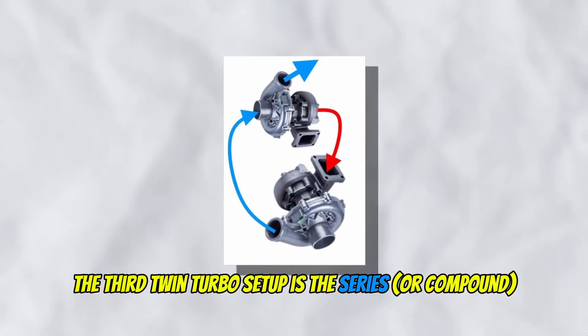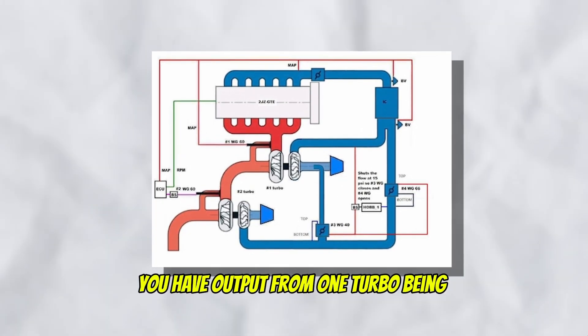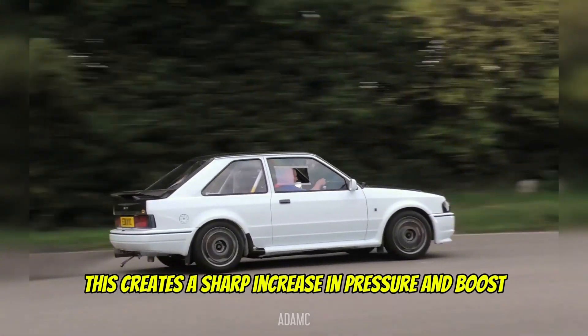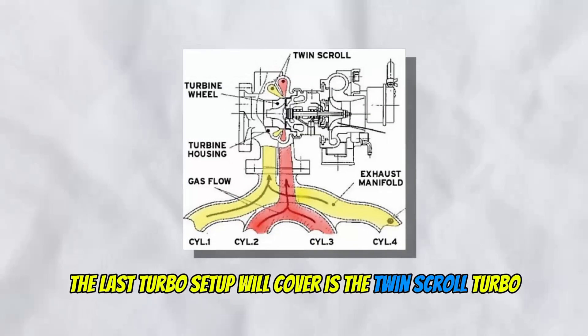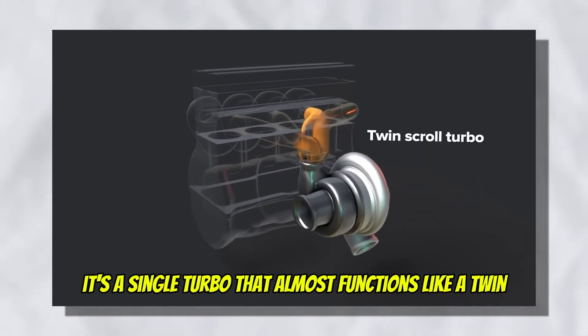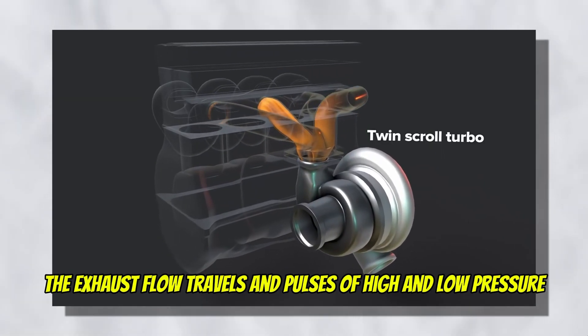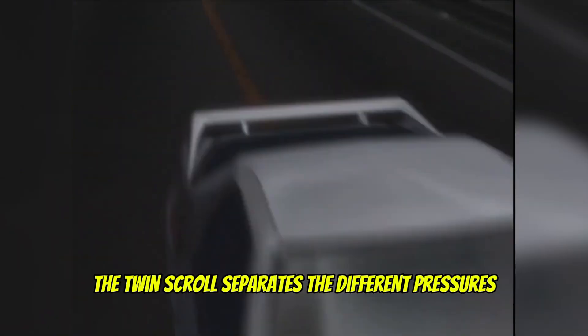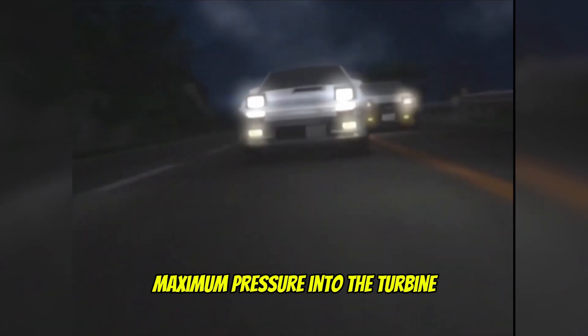The third twin turbo setup is the series. As the name implies, output from one turbo is compressed by the second turbo, creating a sharp increase in pressure and boost. The last turbo setup is the twin scroll turbo — it's a single turbo that almost functions like a twin. The exhaust flow travels in pulses of high and low pressure, and the twin scroll separates the different pressures to maintain a continuous stream of maximum pressure into the turbine.